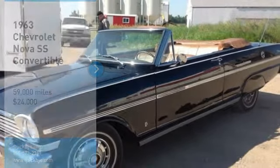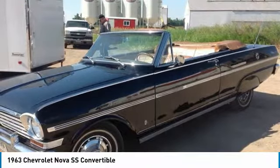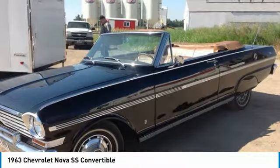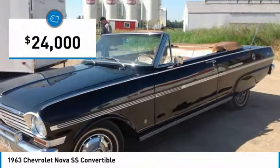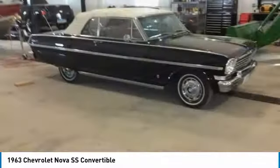1963 Chevrolet Nova SS Convertible for sale in Devil's Lake, North Dakota. Take a walk on the wild side with this 1963 Chevrolet Nova SS Convertible. This two-door muscle car features the sleek, athletic styling for which the Nova nameplate was known for.